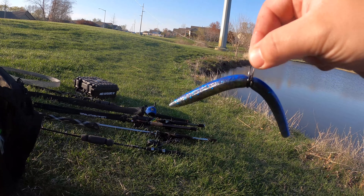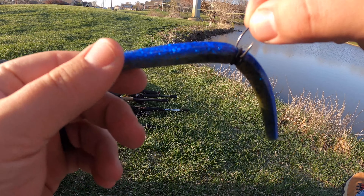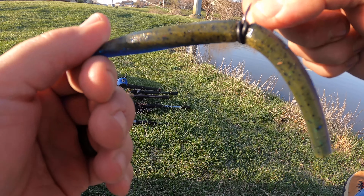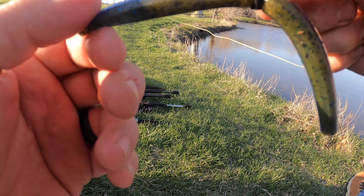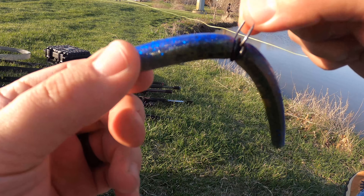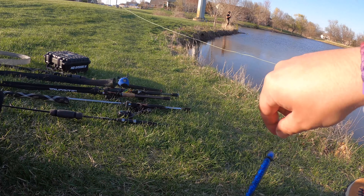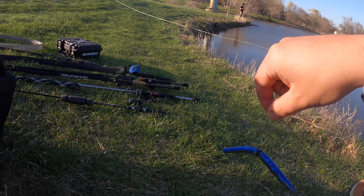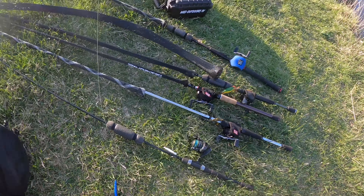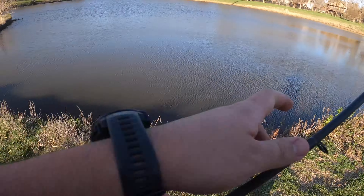Anyway, this is the color - if you guys can see it very well, that's the color. It's real blue on one side and green - what I would say like pumpkin color, not really pumpkin but green. And I always do two O-rings on there just to help hold the bait on there a little bit better. I'll throw another one out.